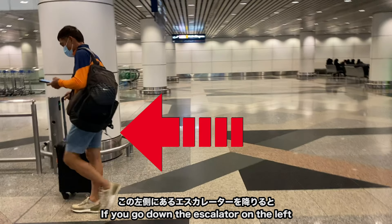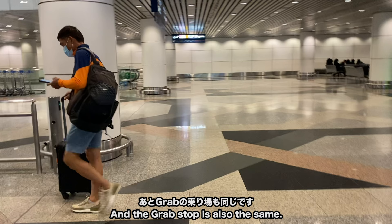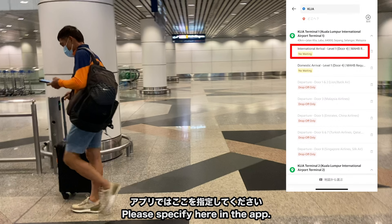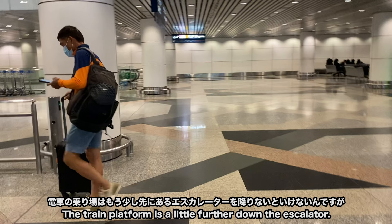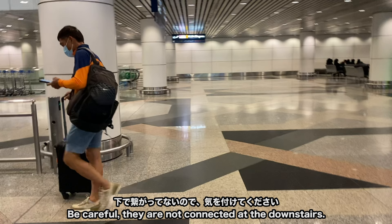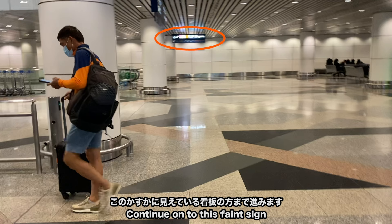エスカレーターを降りるとバスのチケットカウンターがあって、このカウンター自体は24時間空いているそうです。KL市内に行くバスは24時間運行ではないので、時刻表をサイトで確認してみてください。次は電車の乗り場を紹介します。さっきの到着ロビーに戻ってきました。同じく下の階に降りますが、今度はもう一つ下に降りないといけないので向こう側に回ります。